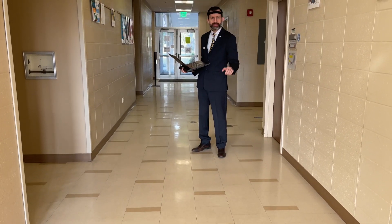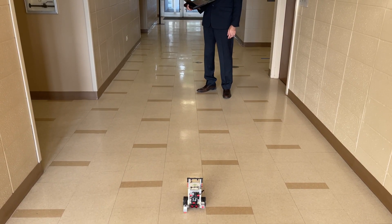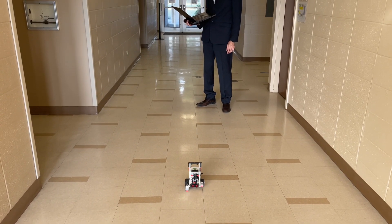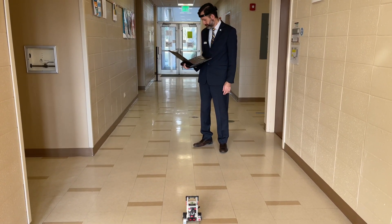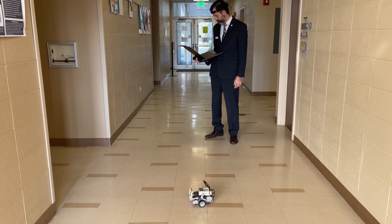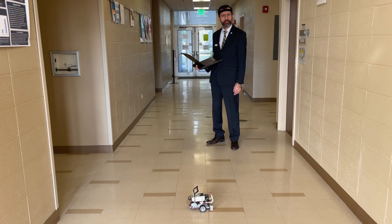Now I'm going to make it move back. Now I'm going to make it turn to the right. I'm going to make it turn to the left.